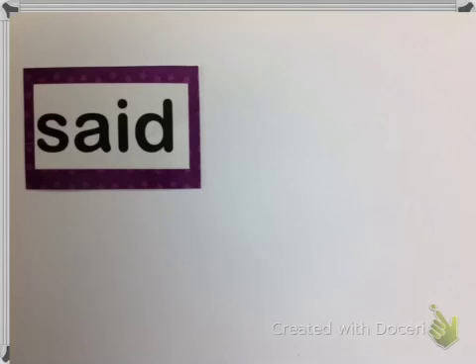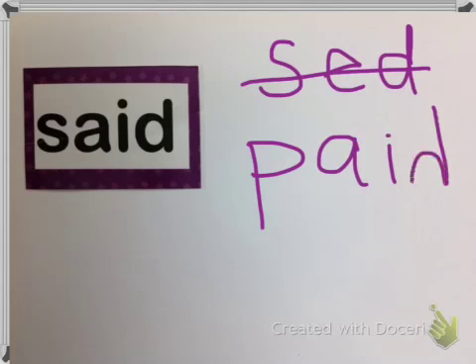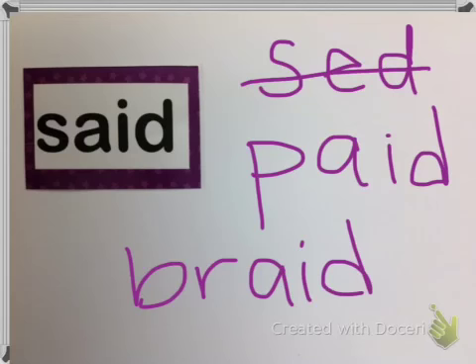Our fourth word is 'said.' A lot of second graders spell said S-E-D, but we don't want to do that. Said looks a lot like words that seem like it should rhyme with 'paid' and 'braid.' A long time ago, I think they used to say 'say'd' instead of 'said' — like 'I say'd a funny joke.' But now we say 'said,' so the spelling does not make any sense at all.